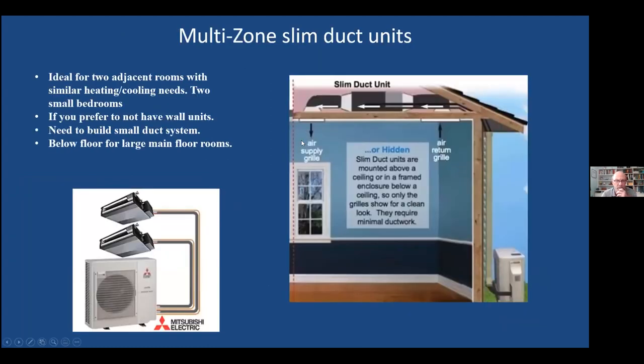Slim ducted units have some real nice advantages. If you've got two small bedrooms you want to heat pump, and there's closet space or an attic above, you can use one of these with a limited amount of ducting to handle a couple of rooms — which is great in existing homes where we're trying to minimize distribution system work. The other benefit is: even if it's one room and you don't want to see the unit, you can hide the slim duct and just see the air grill. For main floors with big rooms, you can put these in the basement with vents up through the floor.